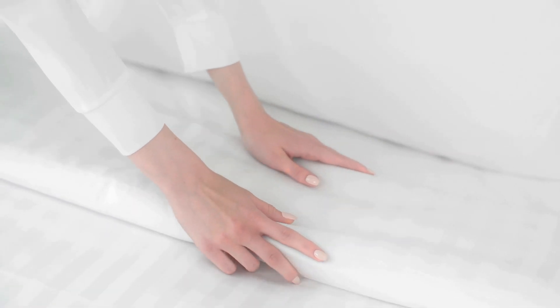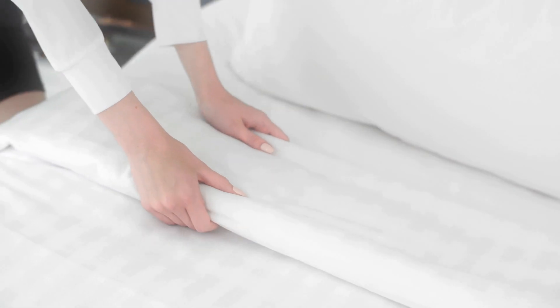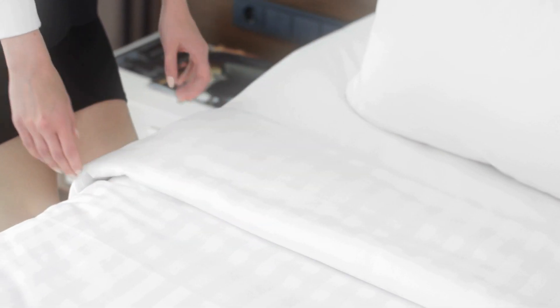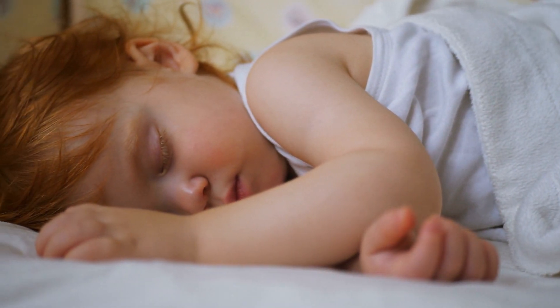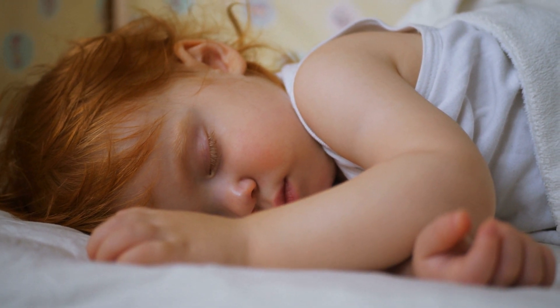19. A simple way to make your bedroom feel cozier and more lived in is to use layers of linen. Multiple blankets, throws, and sheets made from soft materials will make you feel like you're floating on a cloud and look super stylish in a neutral color scheme.